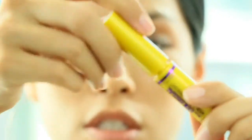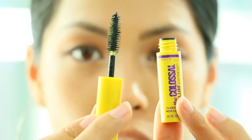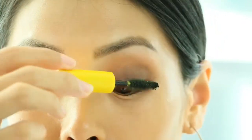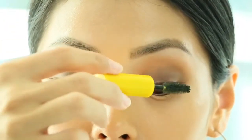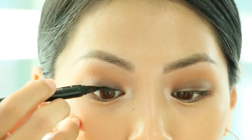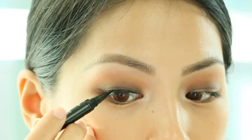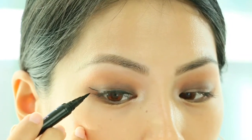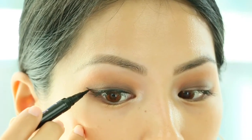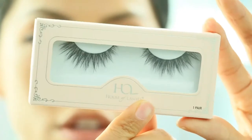I'm going to use the Colossal Volume Express mascara — this is a travel size — and the shade is classic black. I'm also going to use my House of Lashes Iconic Light, my go-to's lately.